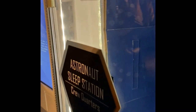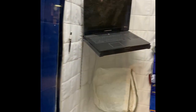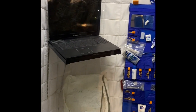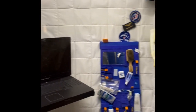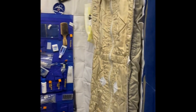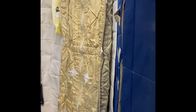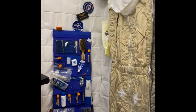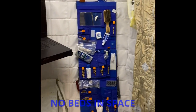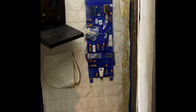This is where the astronauts' sleep station and crew quarters are, and this is what it looks like. They have a computer, they have some books to read, their deodorants, sleeping bags, razors, flashlight, their little hand moisturizer, and their eczema cream. What else do they have in here?